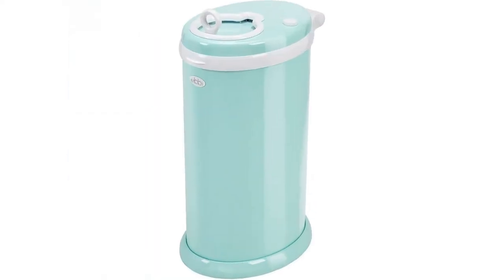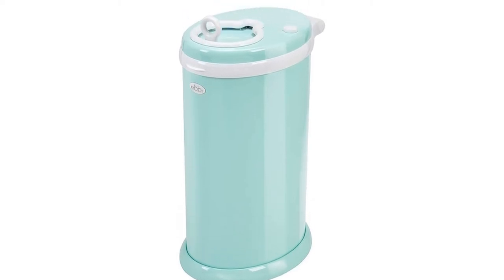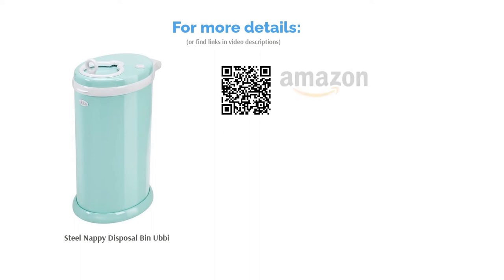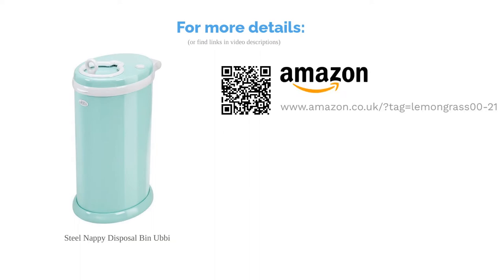We've put this in our penultimate spot owing to the higher cost, but if you've got more than one baby or you plan on using this for the long haul, then this is a fantastic option. It holds many more nappies than its competitors, whilst remaining fairly small in size.